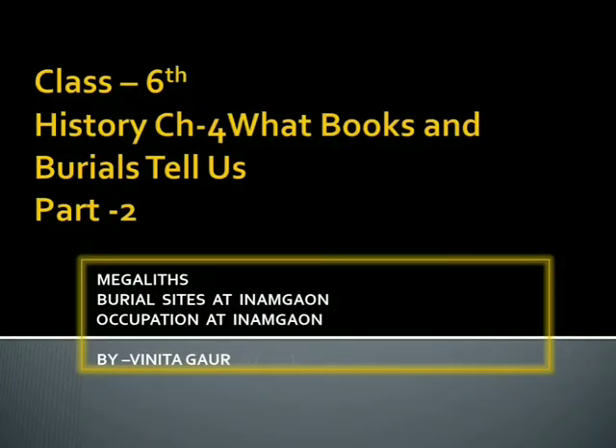Welcome students. This is the second video on Chapter 4 of history: 'What Books and Burials Tell Us.' In this video we will learn about megaliths, burial sites at Inamgaon, and occupation at Inamgaon.